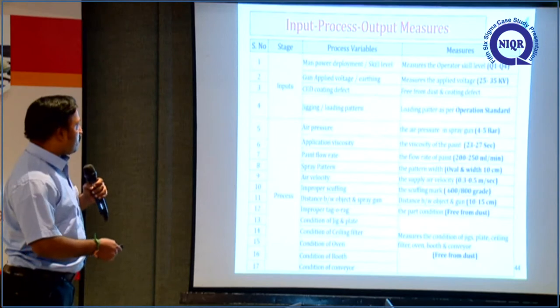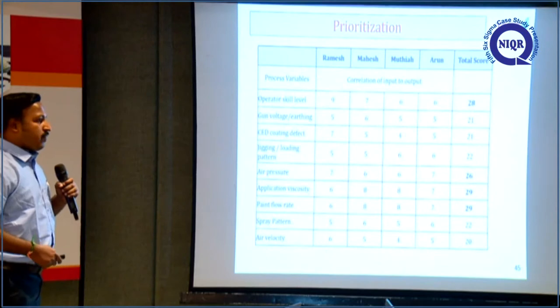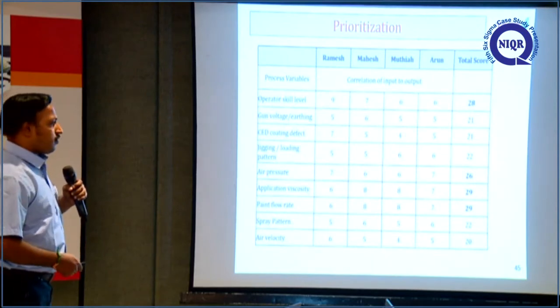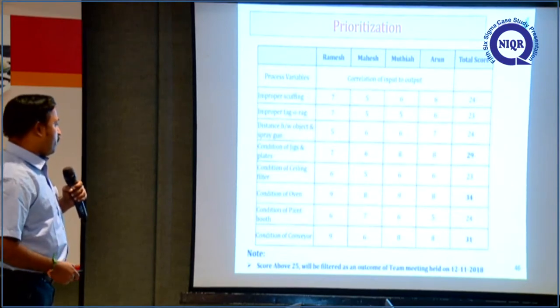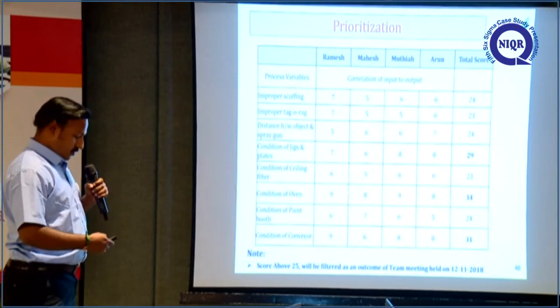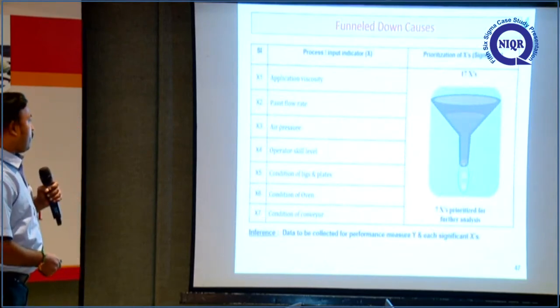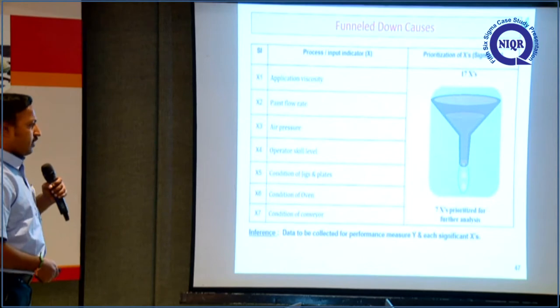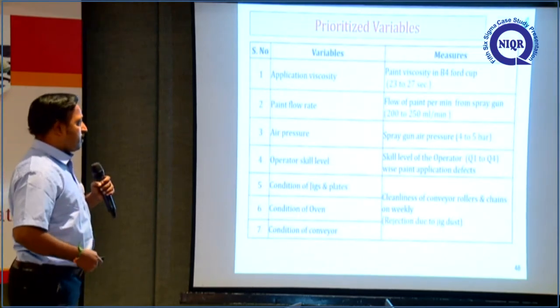These are the measures of the process variables. From that we prioritized using a ranking method, where team members evaluated all process variables. Variables scoring above 25 ranking marks were taken for further analysis. Based on the ranking method, we funneled down to 7 key process variables.